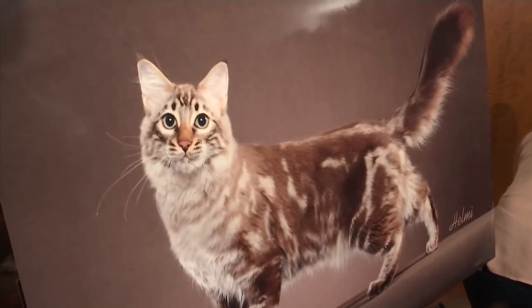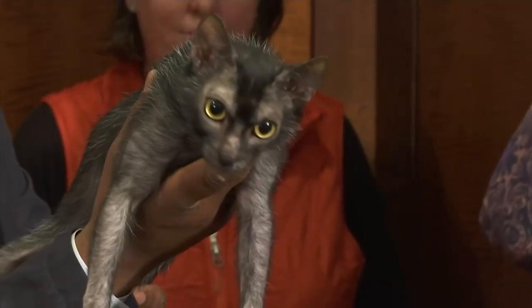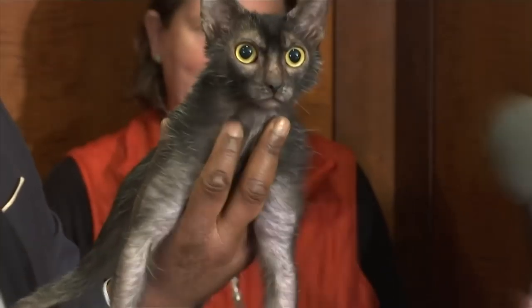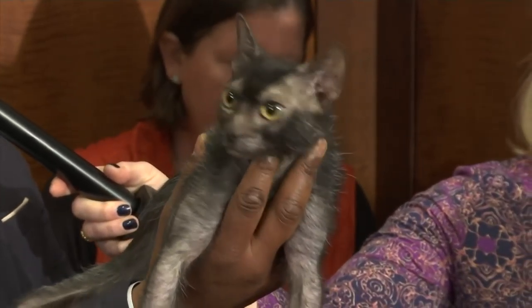The International Cat Association, the world's largest genetic registry, welcomes the Long-Hair Bengal and the Lykoi to the championship classes this year. The Long-Hair Bengal is a new variation on the leopard-resembling Bengal cat, and the Lykoi is often called the werewolf cat because of its sparse coat, big golden eyes, and unique overall appearance.